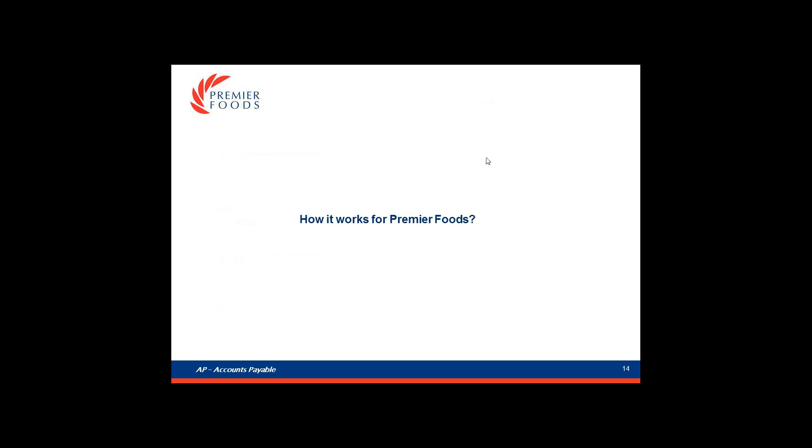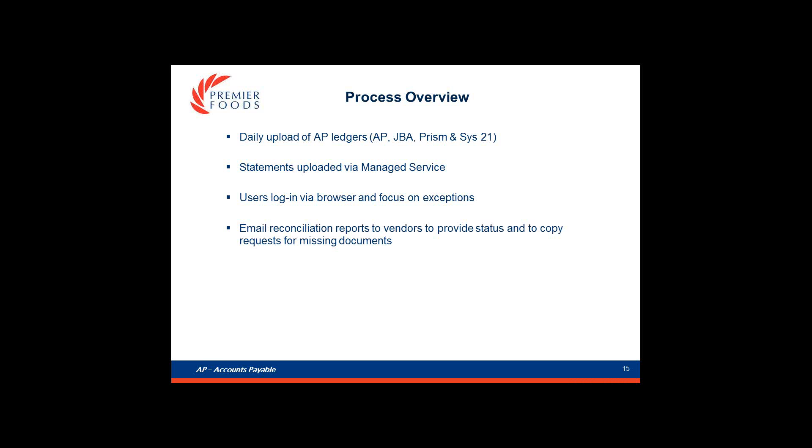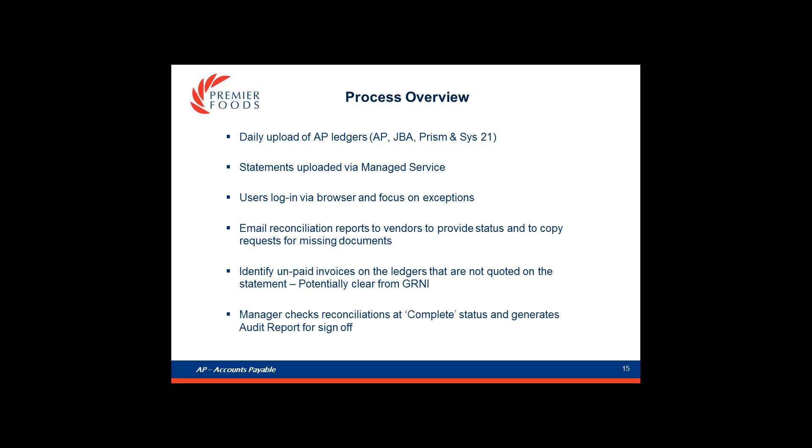How does it work for Premier? Part of the process happens in our AP department and part is provided as a managed service by StatementMatching.com. Data goes into the tool from our AP ledgers and statements are uploaded as part of the managed service. Our users can then log in to view the results and focus on managing the exceptions. The team will routinely email copies of the reconciliations to vendors to request missing documents and update them on their account data. We also focus on reconciliations where we have unpaid invoices in the ledger that are not quoted on the statement, with a view to potentially claiming them from the GRNI. From a management perspective, we look at the reconciliations when they have been set to complete by the team, and the audit report is filed ready for month-end.